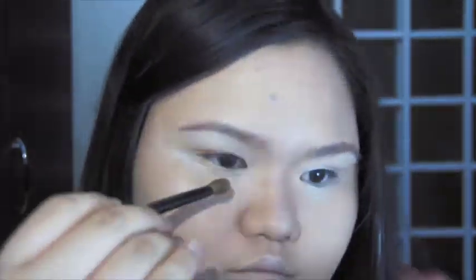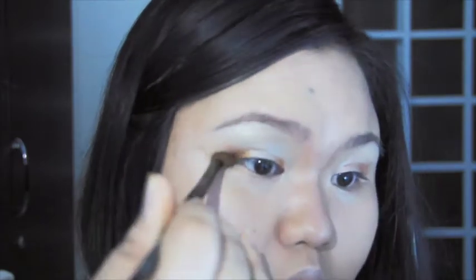Now I am applying this darker brown shimmering eyeshadow to my inner corner and then to the outer corner. I will be bringing the color down to my under eye and blending it with a blending brush.